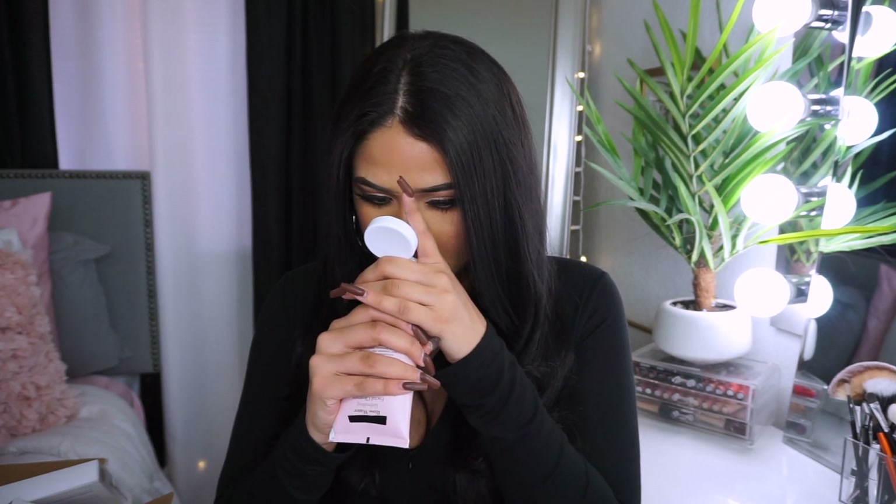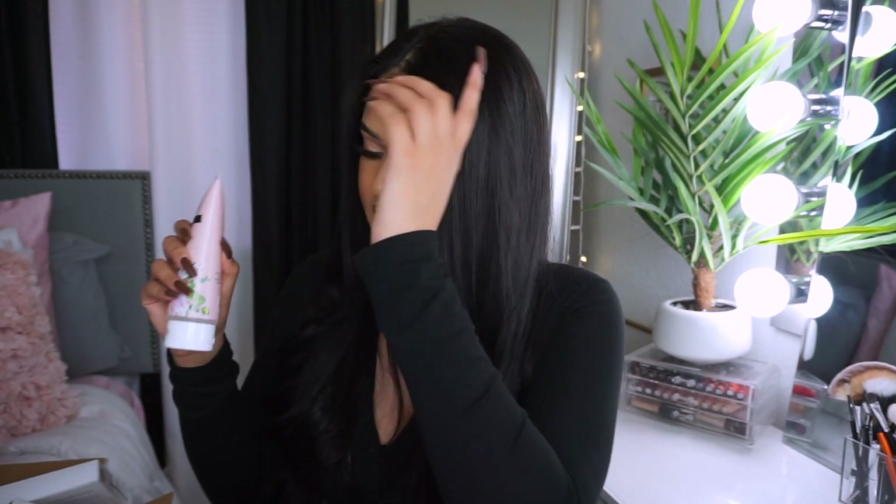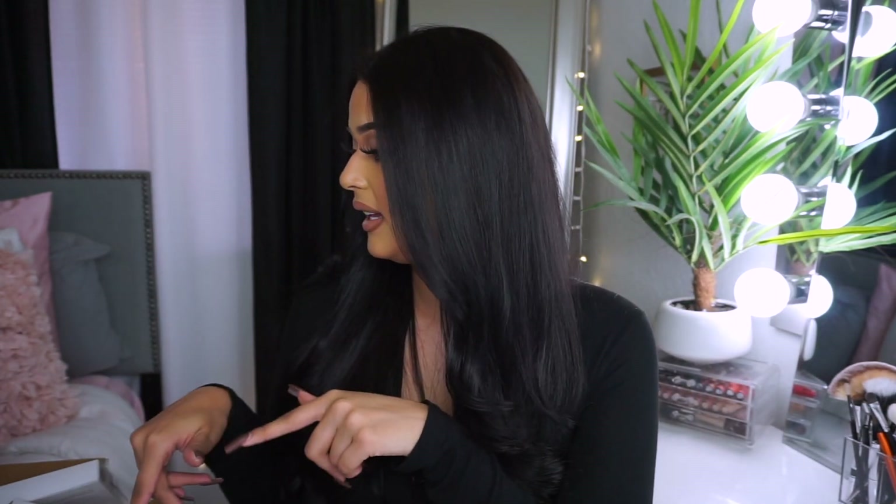I'm going to go ahead and choose a smaller one — oh, that looks nice! I love the packaging, it's super girly. This is a rose water refreshing facial cleanser. I love the smell of roses, they smell so good and are super relaxing. Let me smell this — oh, this smells very good, just like roses! I also really like the packaging, and roses are super gentle on the skin, so I'm excited to try this out.